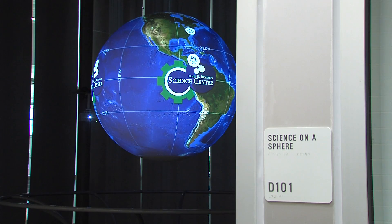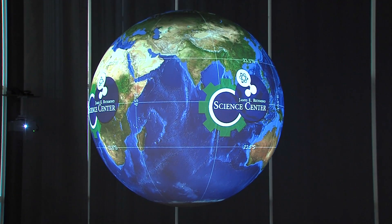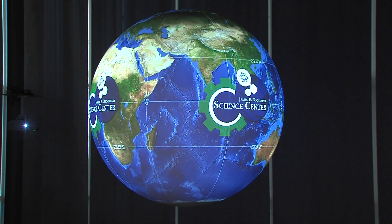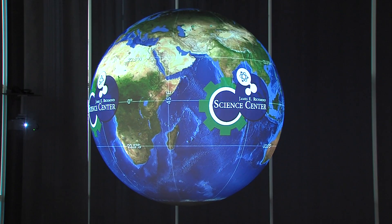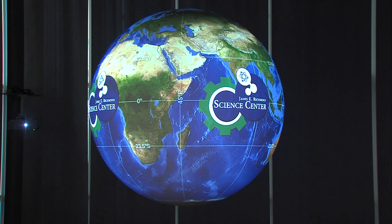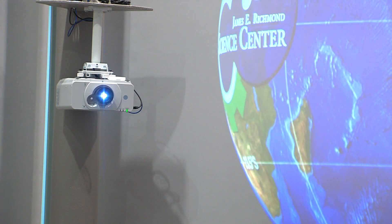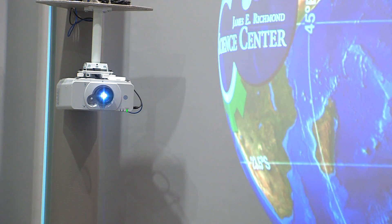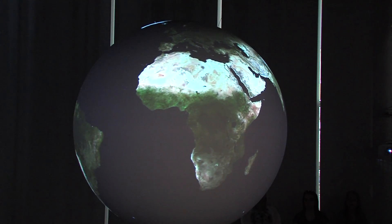Science on a Sphere has been a magnificent part of the school. It will be enjoyed by everyone, and it is truly the wow factor. What we've gotten is a standard globe suspended from the ceiling with four projectors, one in each corner of the room. These projectors can project almost anything you would want, and it's a very good teaching tool.